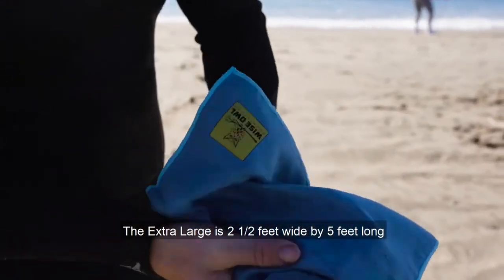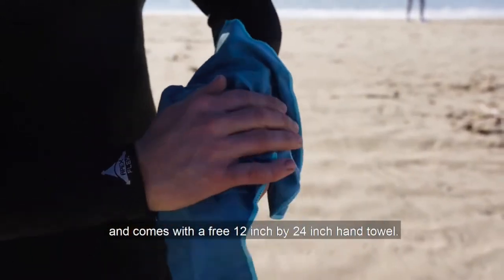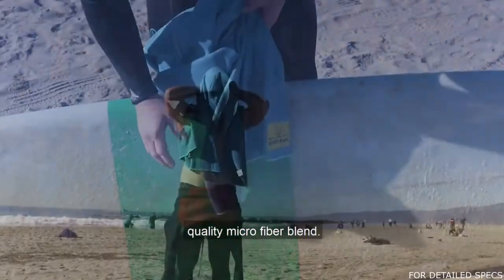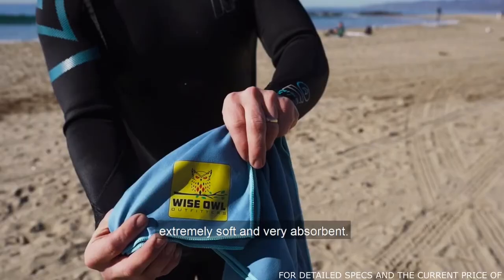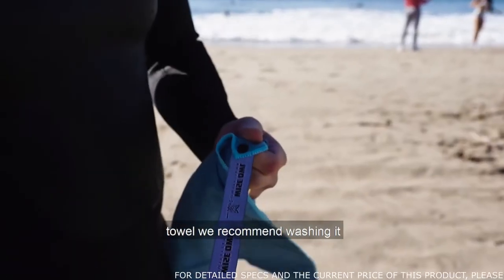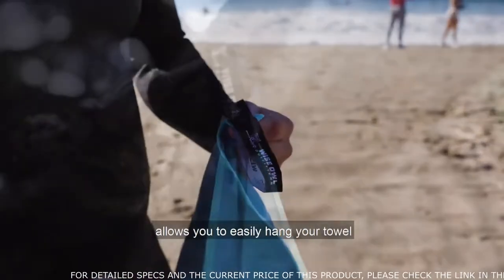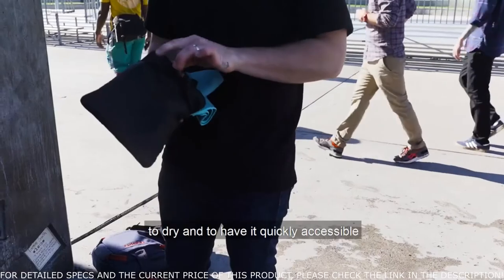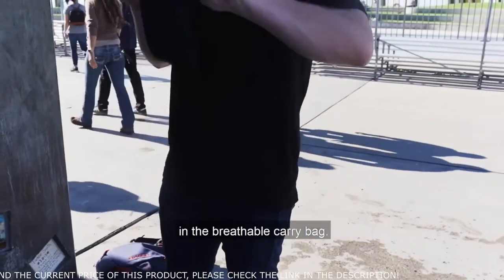The extra large is two and a half feet wide by five feet long and comes with a free 12-inch by 24-inch hand towel. These towels are made with the highest quality microfiber blend, specially combined to make them extremely soft and very absorbent. When you first receive your towel, we recommend washing it — this will make the towel more absorbent. Our convenient snap loop allows you to easily hang your towel to dry and have it quickly accessible. When you're done, simply fold it up and place it back in the breathable carry bag.